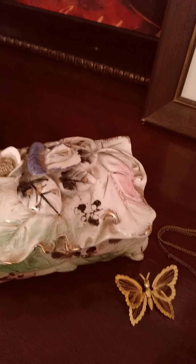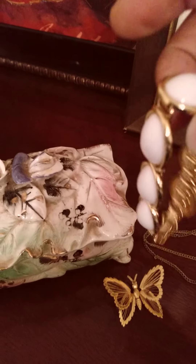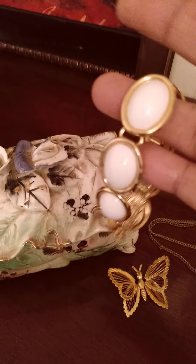Beautiful, beautiful bracelet. Very old.